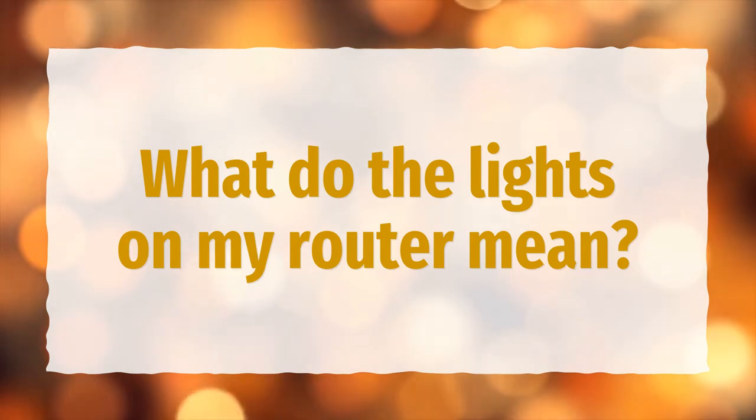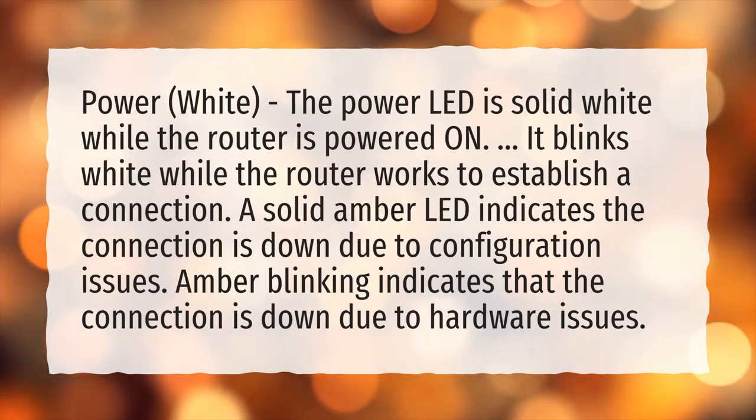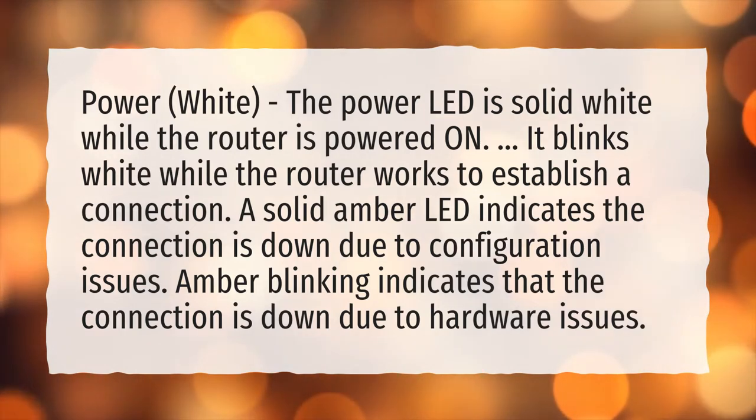What do the lights on my router mean? Power — white. The power LED is solid white while the router is powered on. It blinks white while the router works to establish a connection. A solid amber LED indicates the connection is down due to configuration issues. Amber blinking indicates that the connection is down due to hardware issues.